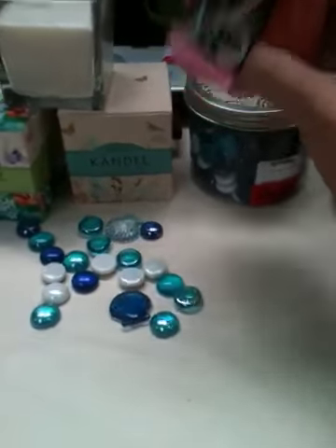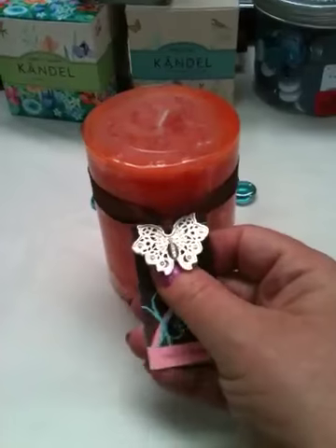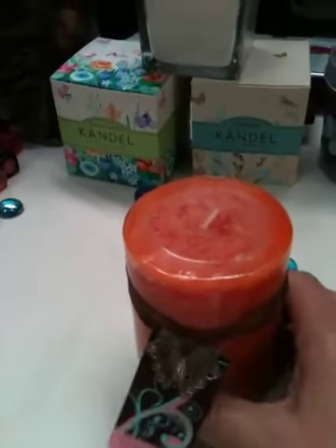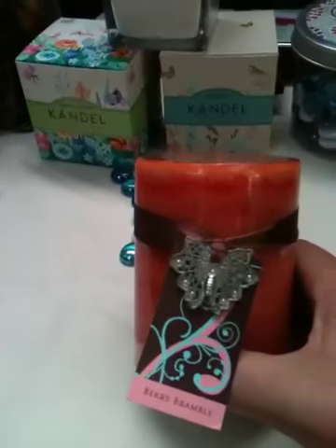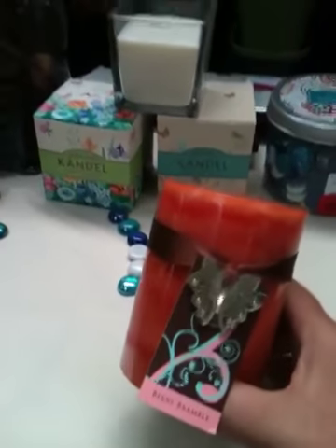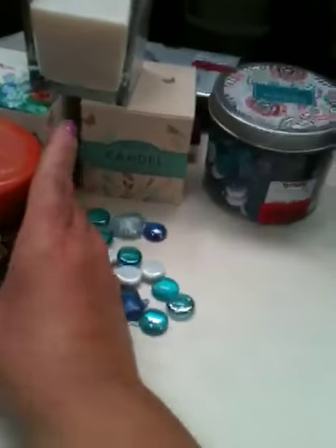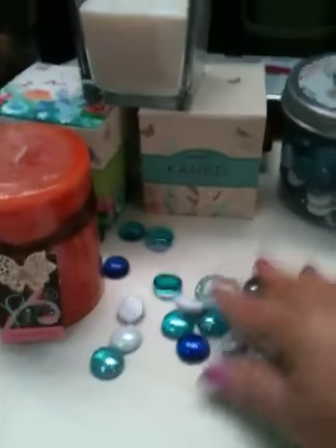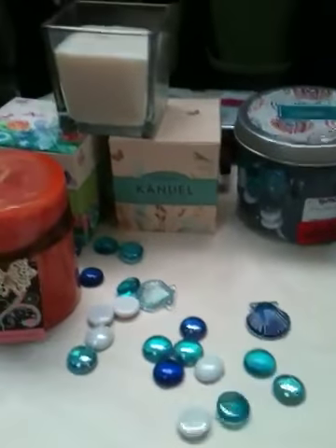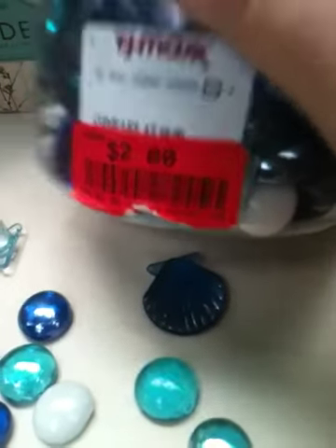I also spotted this really pretty little candle with a butterfly charm on it. When you take the tag off it has a little brown ribbon and a charm hanging from it. It's in Berry Bramble — a really nice, light berry summer smell, not overpowering at all. It's in orange, just for you Joanne! It was only two dollars. I also got these decorative stones or gems — I like to put them in a shallow dish with candles around them. A big jar for only two dollars.